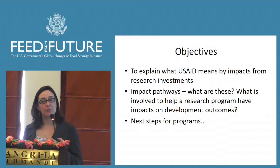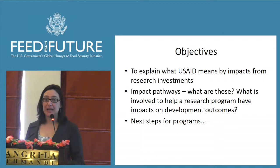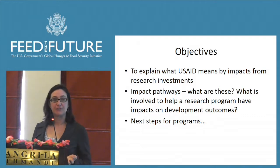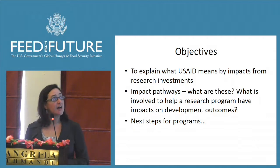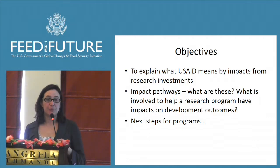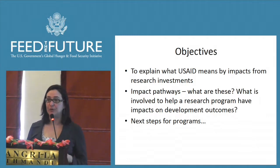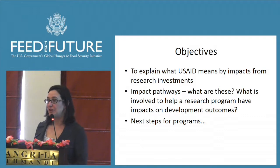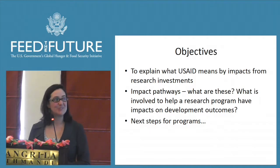The objectives are really to talk about what we mean by impacts from an AID perspective. You have a pretty good sense having heard the perspectives of the mission colleagues this morning, but I'm going to be talking about that from a research program perspective — what do we mean by impacts from our research programs? Then I'll talk about impact pathways and next steps for programs.